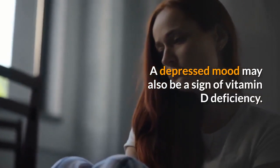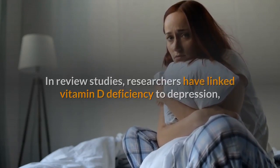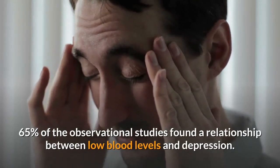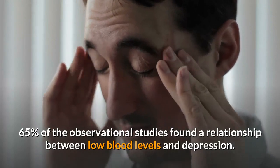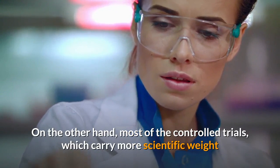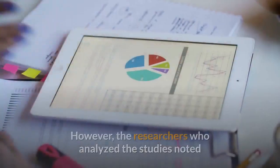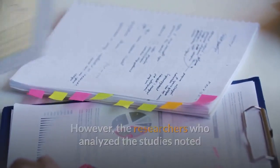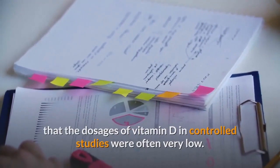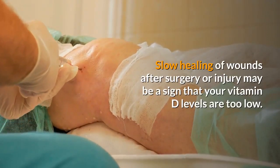Five: depression. A depressed mood may also be a sign of vitamin D deficiency. In review studies, researchers have linked vitamin D deficiency to depression, particularly in older adults. In one analysis, 65% of the observational studies found a relationship between low blood levels and depression. On the other hand, most controlled trials, which carry more scientific weight, didn't show a link — though the dosages of vitamin D used in those studies were often very low.